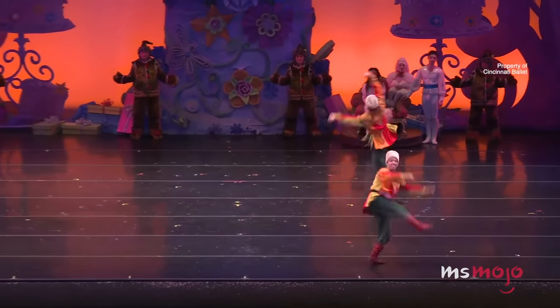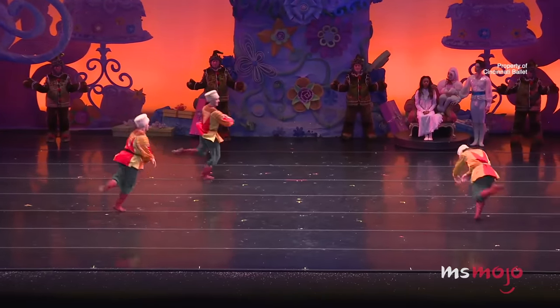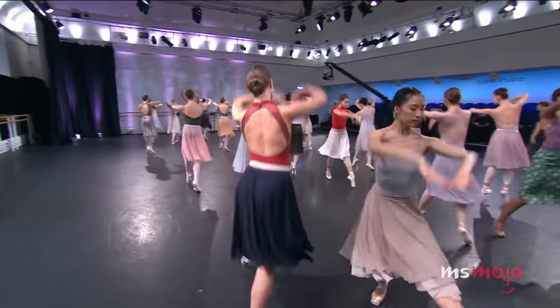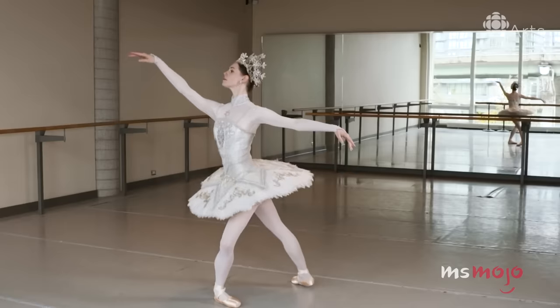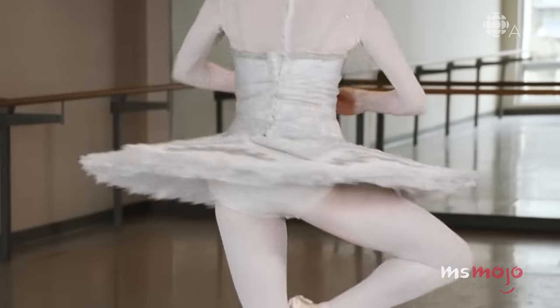For this list, we'll be looking at some of the most difficult moves in one of the most difficult dance styles ever invented. In fact, ballet recently placed in WatchMojo's top 10 most difficult dance styles to learn. Here, we'll be excluding techniques like en pointe. However, if you think we left out a particularly tricky ballet move, please tell us about it in the comments.